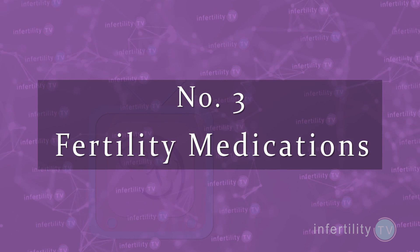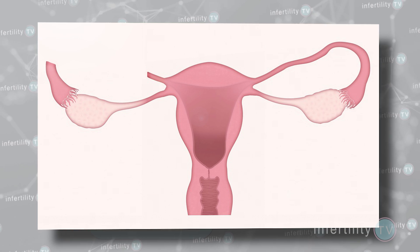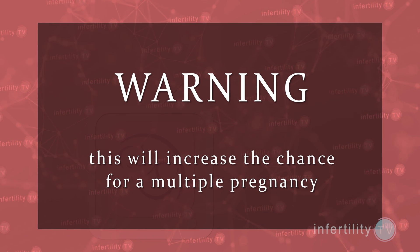Number three: use fertility medications to get more eggs to be matured and released. This helps in two ways — it will increase the chances for getting eggs to be released on the side with the open tube, and it results in the release of multiple eggs, which can improve the chances for at least one of the eggs to be fertilized. Use ultrasound to determine how many eggs are matured and which side they are on for maximum impact. Warning: this does increase your chance for having a multiple pregnancy.